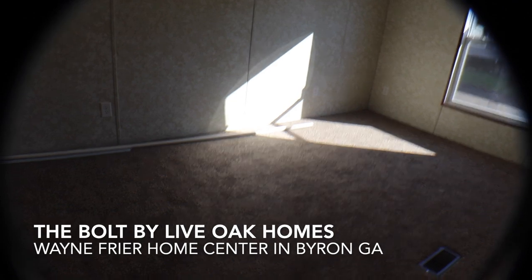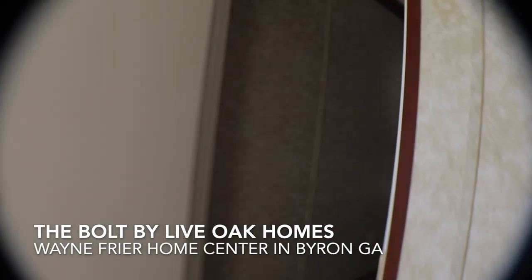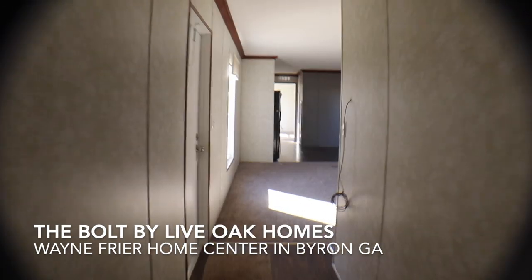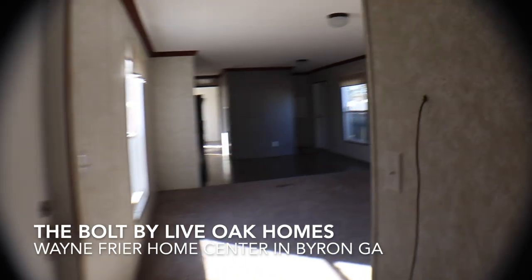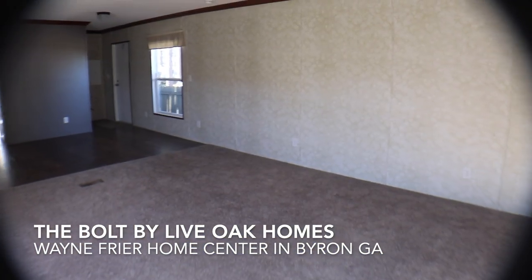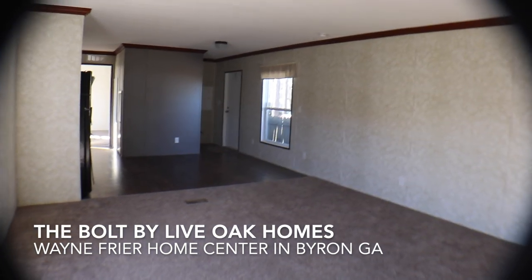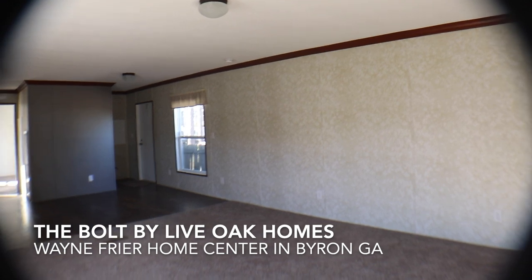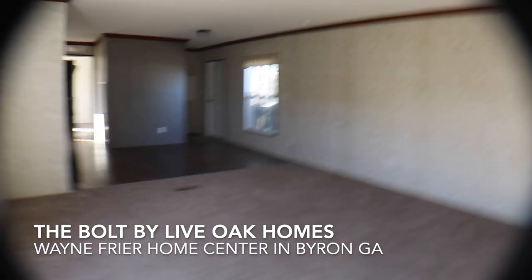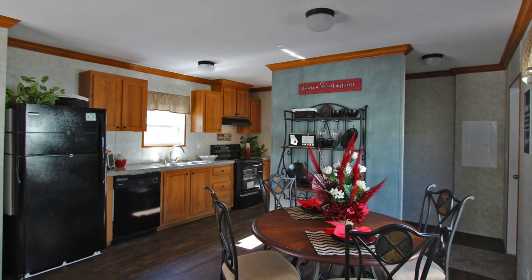So again, this is the Bolt — a three-bedroom, two-bath single wide mobile home. It's got a laundry room, living room, kitchen with dining area, guest bath, and two guest bedrooms. This is the Bolt — hope you enjoy!